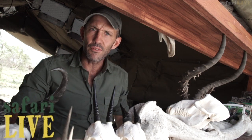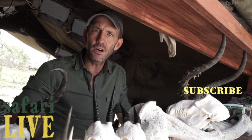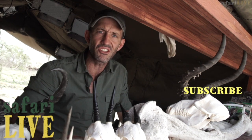If you enjoyed that little taste of Africa, click subscribe here on top of this baboon's skull and you can see more of the highlights from our daily African safaris. Then on the right here, if you click the little bell, you'll be notified every time we go live at dawn and dusk.